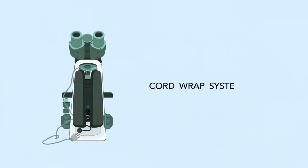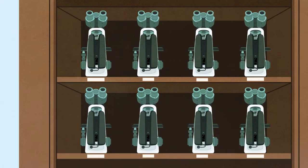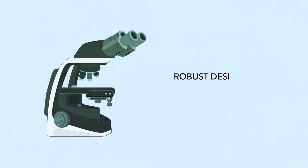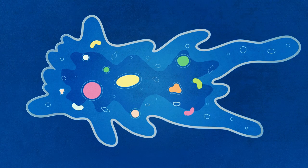The EI's integrated cord wrap system and compact body make it easy for students to carry and store the microscope. And featuring a robust design, the EI is built to last.